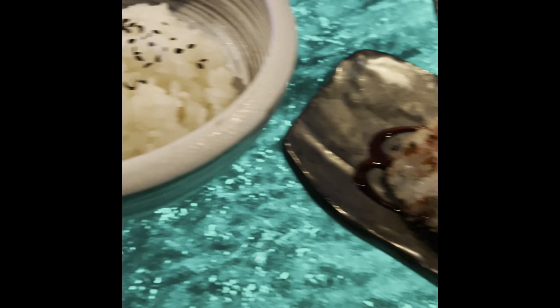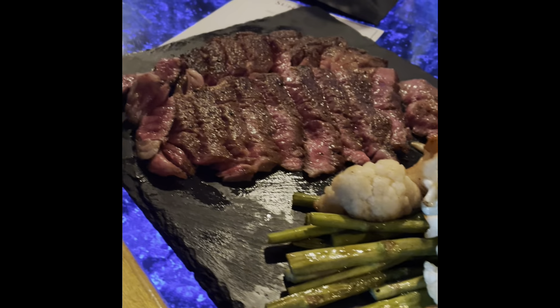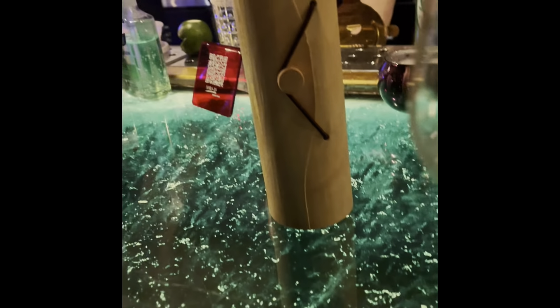That right there is the spicy margarita — my tequila again. This right here is the calamari, lightly breaded how I like it, and it was pretty tasty. That right there is the dragon sushi roll. And this — this is the wagyu steak. If y'all know, then y'all know — that steak just melts in your mouth.